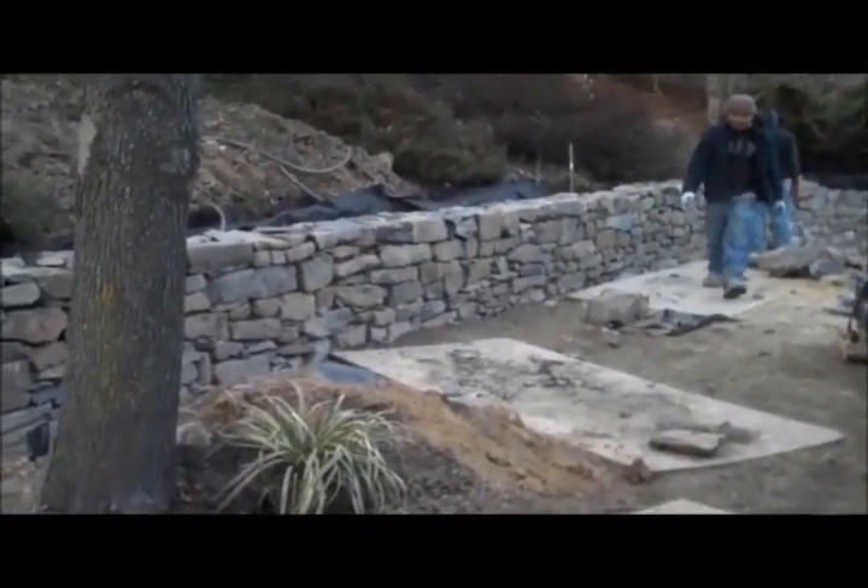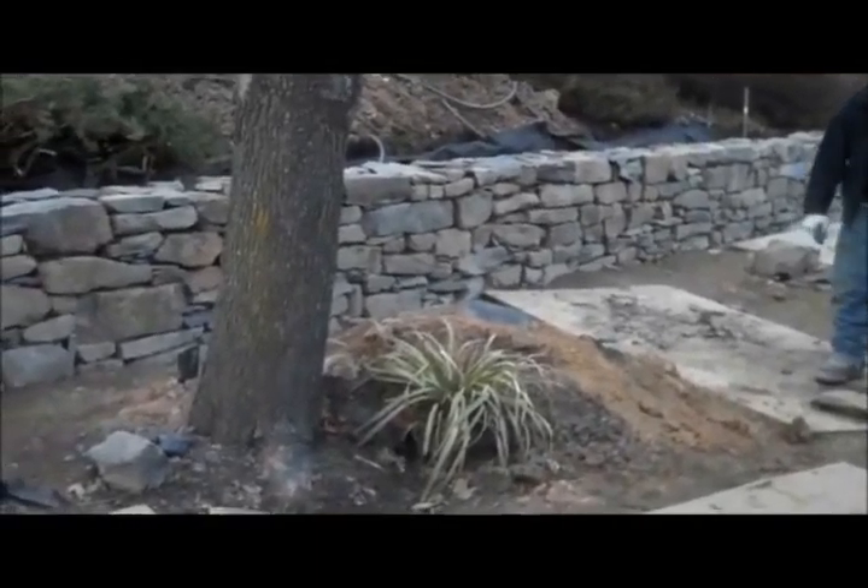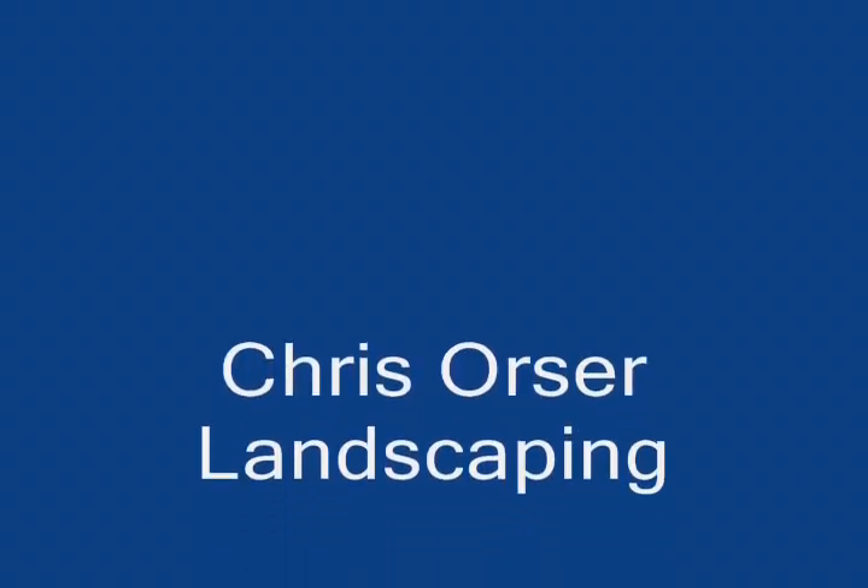This is day seven at the Retaining Wall Project. As you can see, the walls are really coming together now — you can see the ascension.